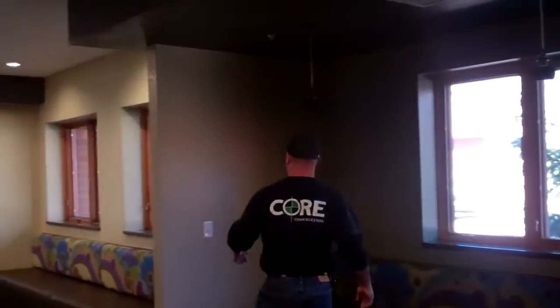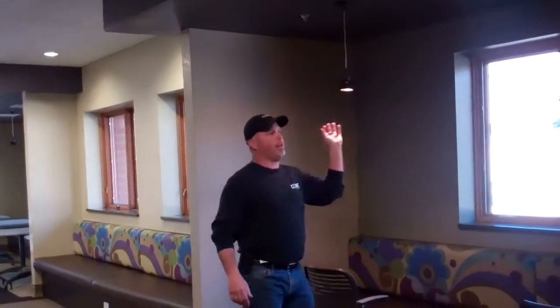This lighting right here came straight from Italy.